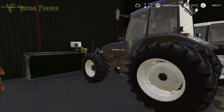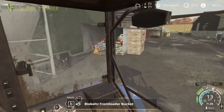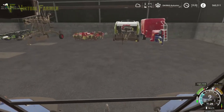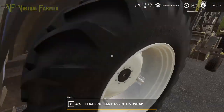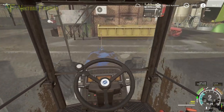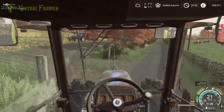We're going to grab this tractor here — the 8560. This has got more than enough power on it to do this job. Combine's going in the distance. We are going to hook up the baler. This Class baler has done us really rather nicely so far, keeps us going well.